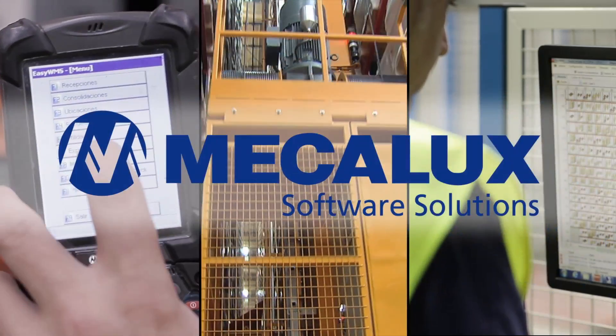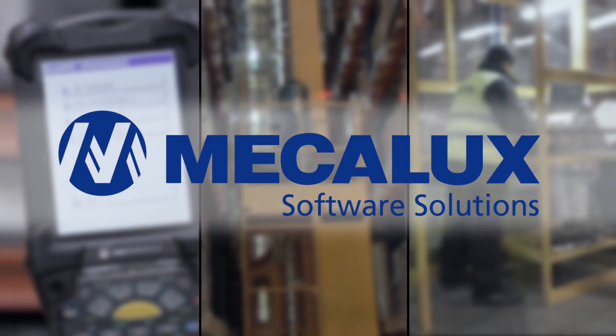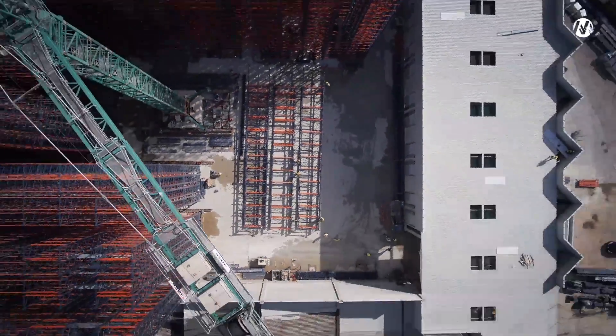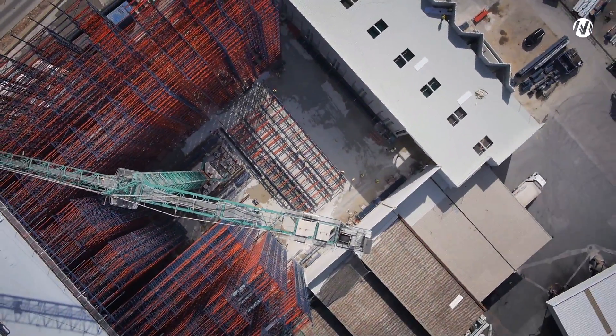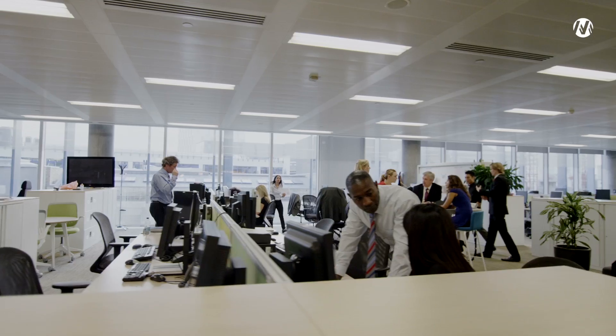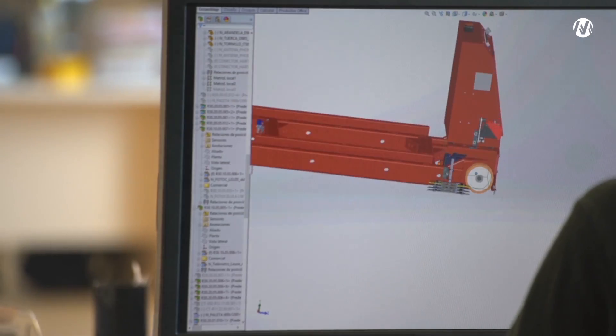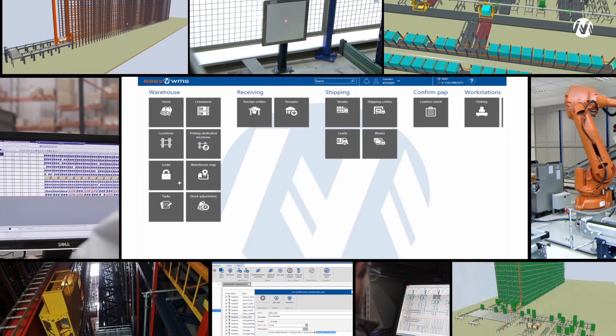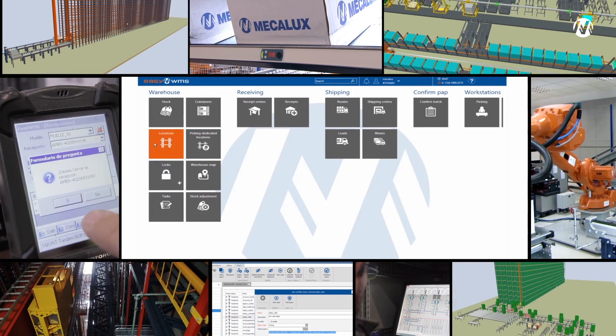EZWMS, the warehouse management software developed by Mecalux Software Solutions, is the result of more than 50 years' experience in warehouse solutions by the Mecalux Group. With a team of over 130 exclusive dedicated engineers, EZWMS is a powerful management tool with constant developments and updates.